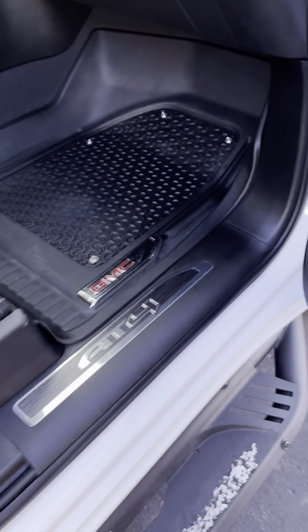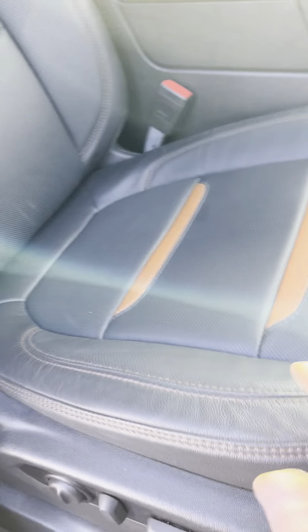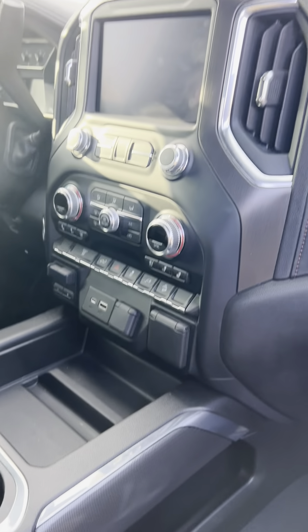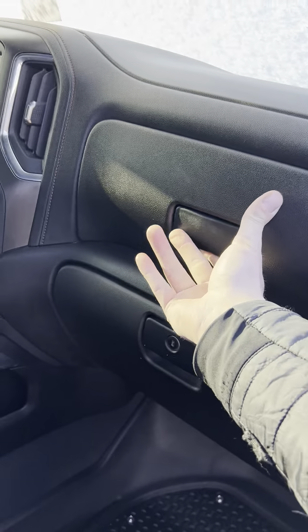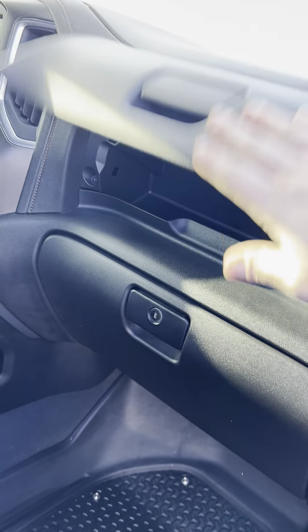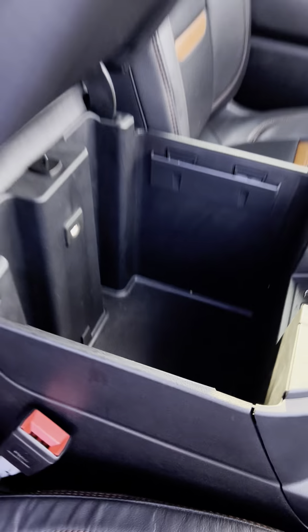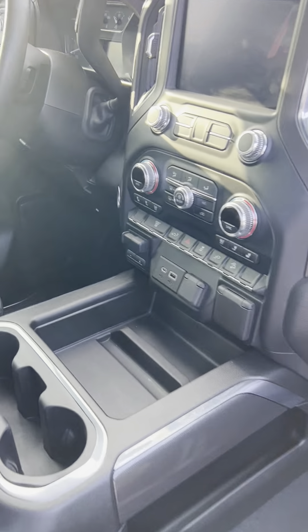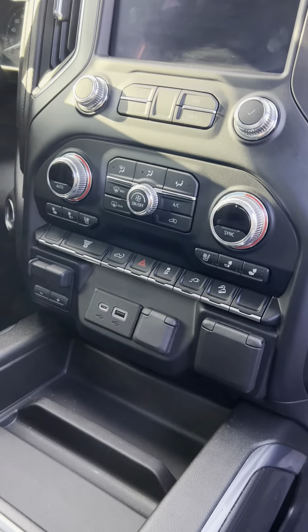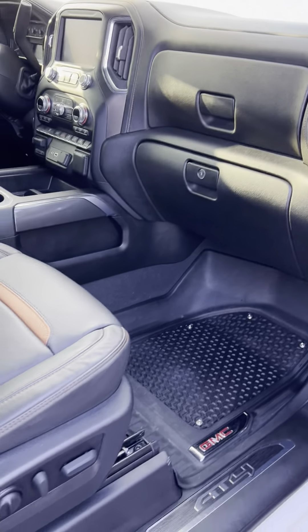Everything looks pretty much brand new — these floor mats and everything. Leather, everything looks really nice. Cool glove box. Center armrest, plenty of storage. All your heated seats and ventilated seats, of course.